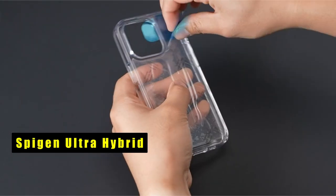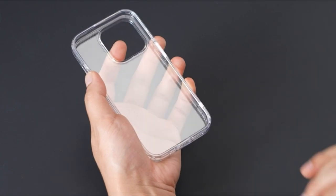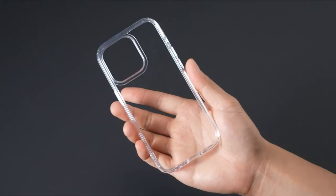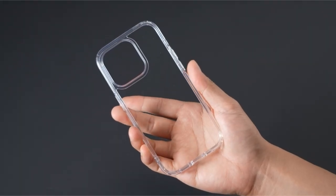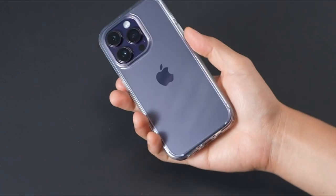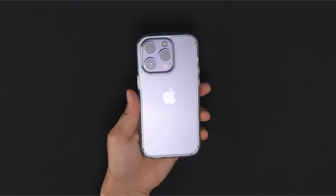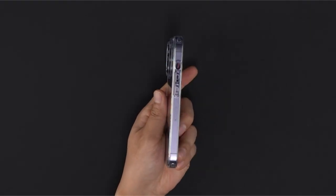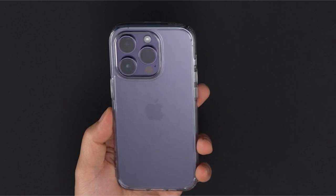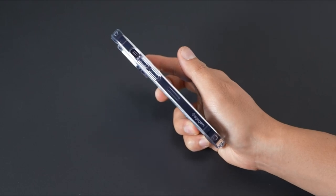The top pick is the Spygen Ultra Hybrid. This case is a masterpiece of protection and functionality. Its hybrid technology combines a thermoplastic polyurethane bumper with a polycarbonate back for robust defense against drops and impacts. Air cushion technology in all corners provides comprehensive protection from all angles. Raised bezels safeguard the screen and camera, pronounced buttons offer tactile feedback, and it's compatible with Qi-certified wireless chargers.